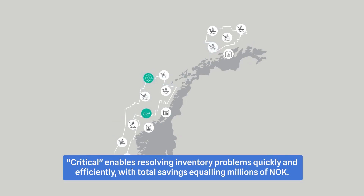Critical enables resolving inventory problems quickly and efficiently, with total savings equaling millions of NOK.